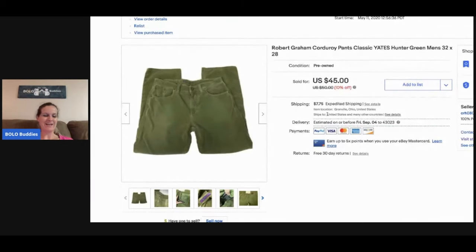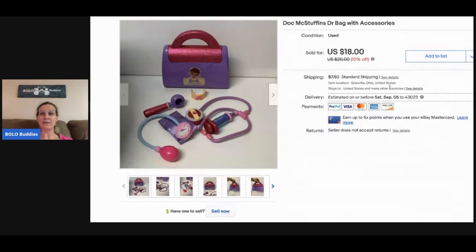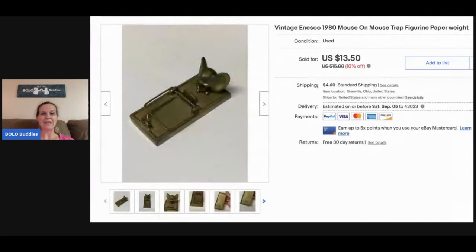The next item I sold is this Doc McStuffins bag. I picked this up at a garage sale for a couple bucks and it sold for $18, and the buyer paid shipping.